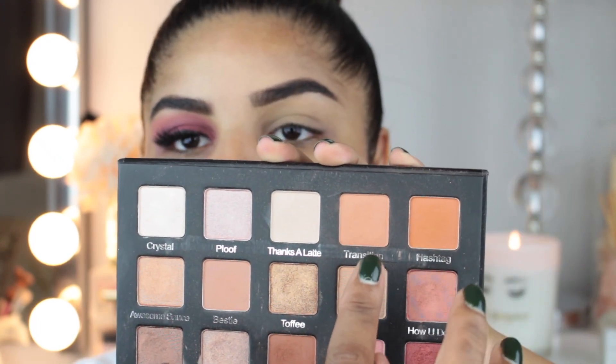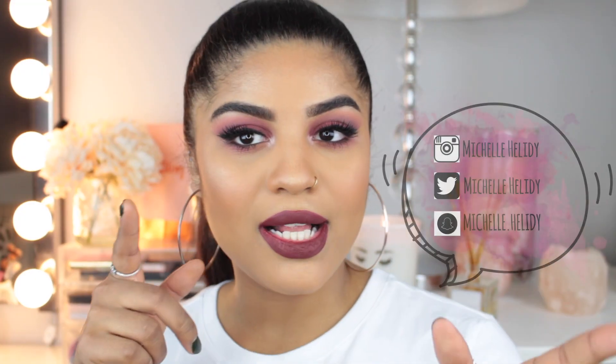Hey guys, welcome back to my channel, it's Michelle Elodie. Still feels a little weird to say my name, but I feel like I have to say it.